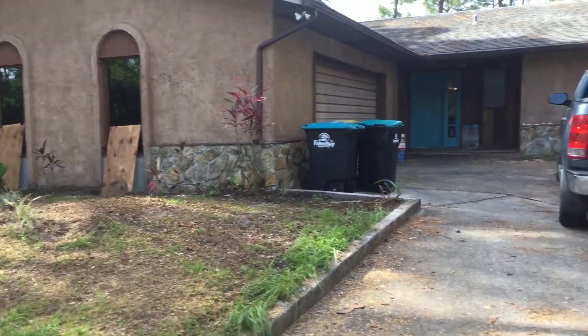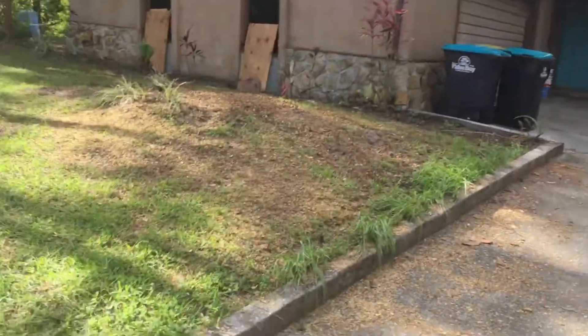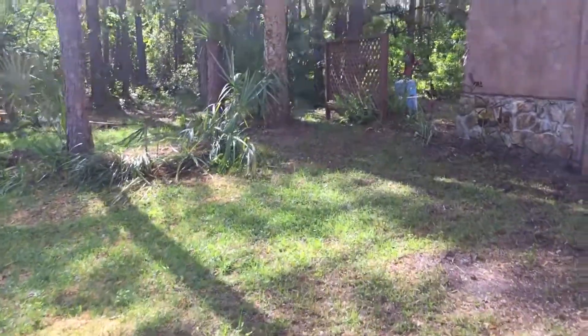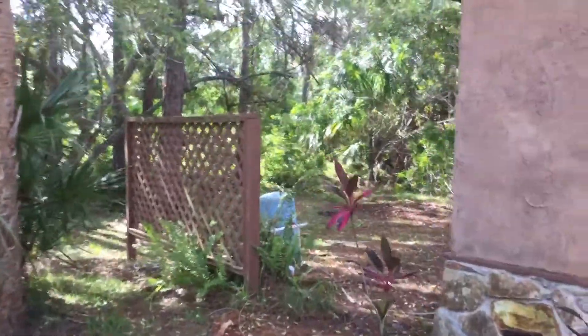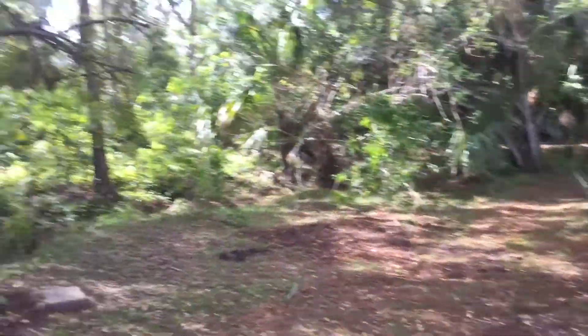I'll just take a walk around the house and you can see what's going on. There's that side over there. Over here they took down these trees. We'll just walk around and see — they did a lot of work over here.